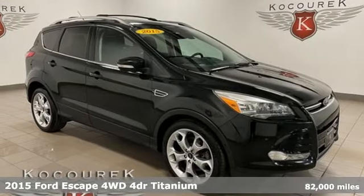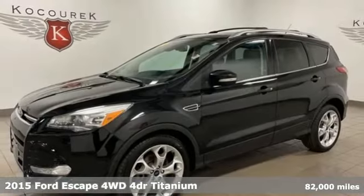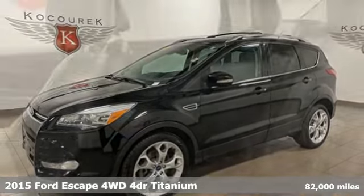Here's a 2015 Ford Escape. Ford has won over millions of loyal customers with a wide range of value-driven vehicles.